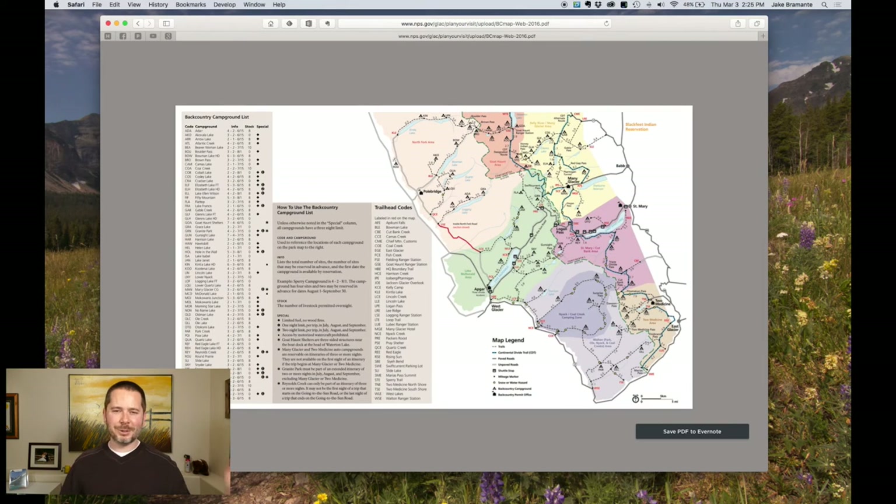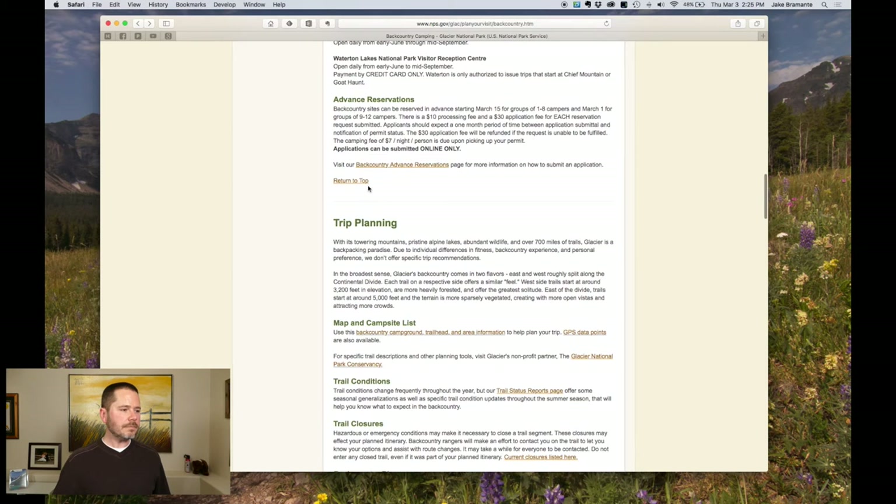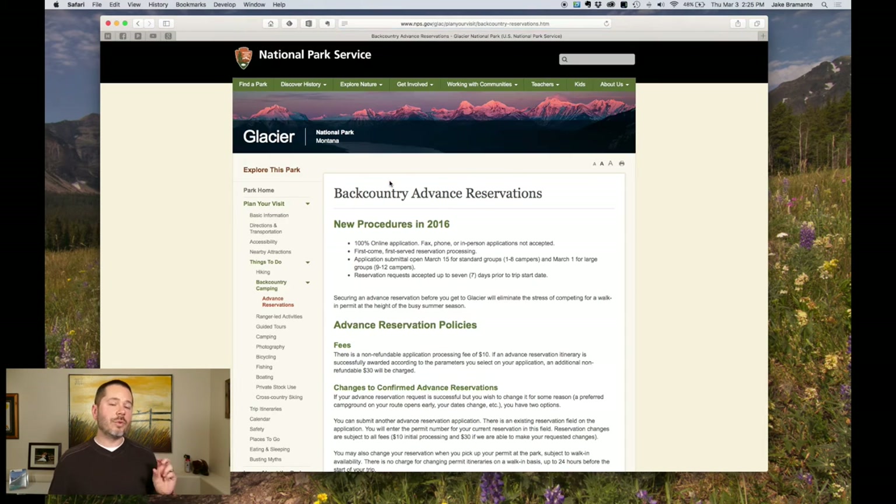Spend a lot of time on this map — it's super important, I cannot stress enough how much you need to do that. Once you've done all your research and got it dialed in, go to the backcountry advanced reservations page. And remember, this is a reservation only, not your actual permit.